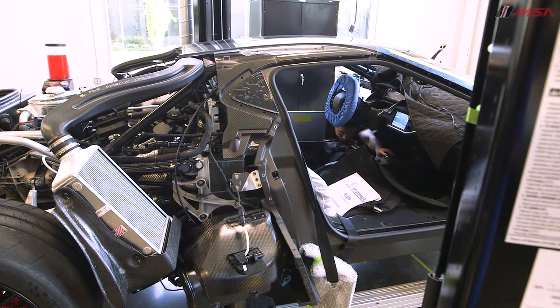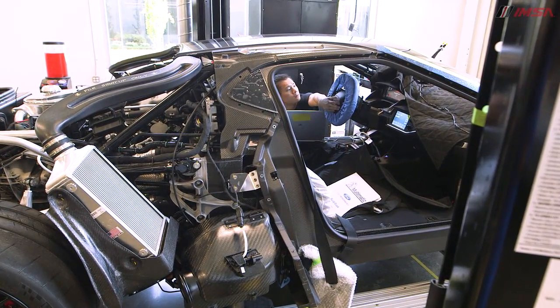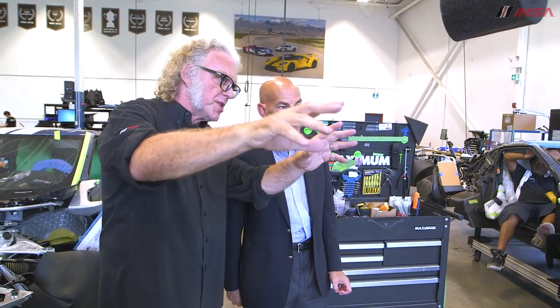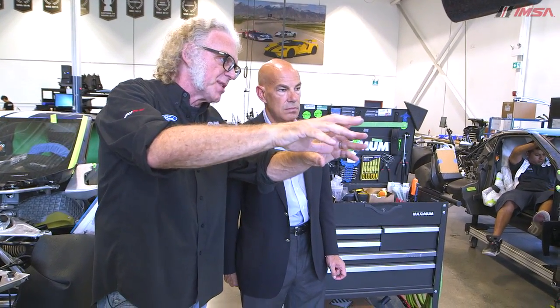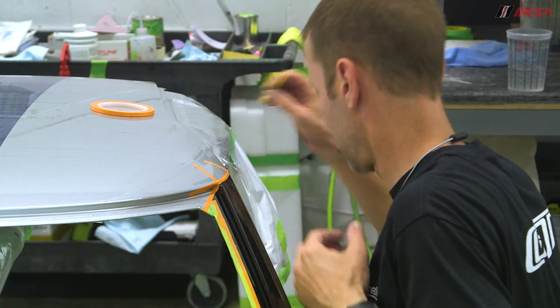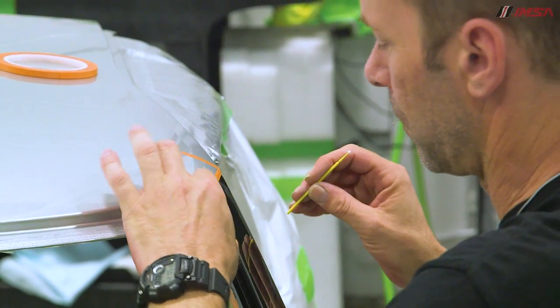This is the most important station — station six. We fit all the bodywork, flush margin it, and then it's got a special system that allows it all to be taken off. That stuff all goes for paint, and it takes eight days. This is a hand-painted car.